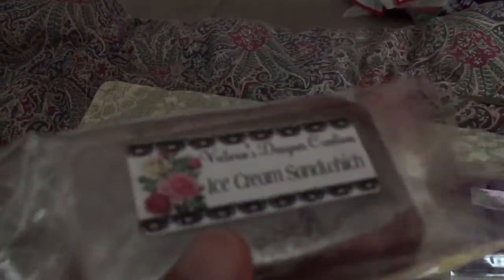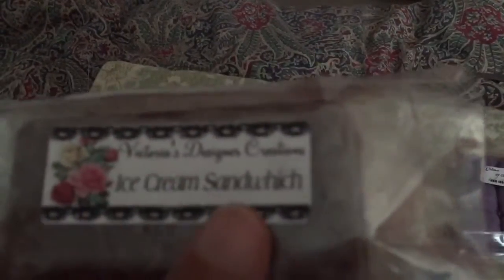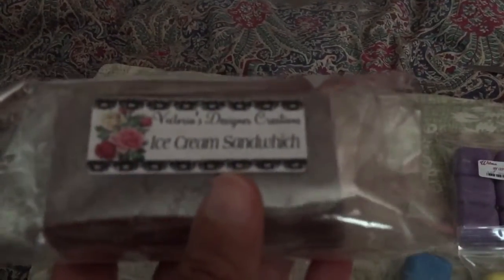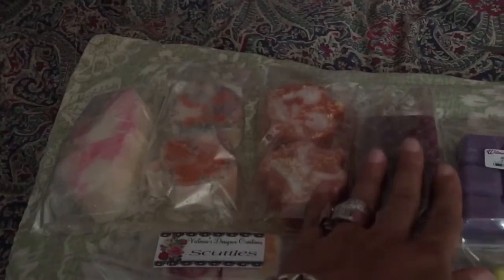This is the pumpkin marshmallow biscotti. And then this is something I had bought from her a while ago on my first order — she forgot to ship it and I hadn't ordered from her since. I asked her if she could throw it in the box and she did. So this is the ice cream sandwich and it smells just like chocolate — really good. I do like chocolate scents, like milk chocolate.